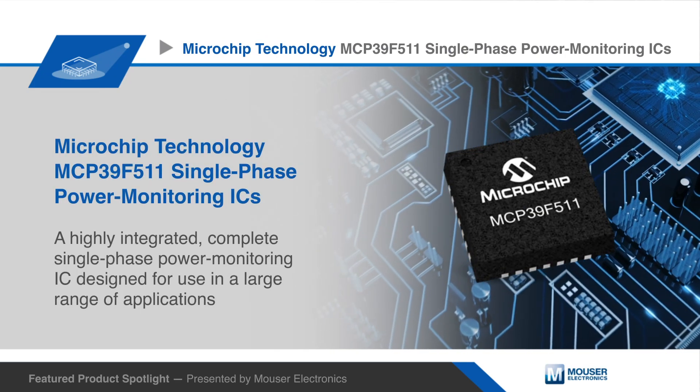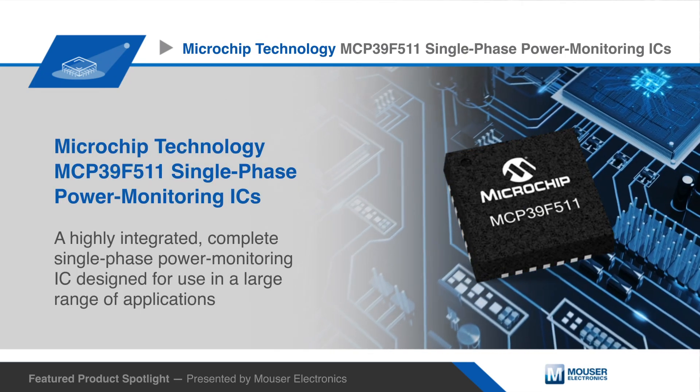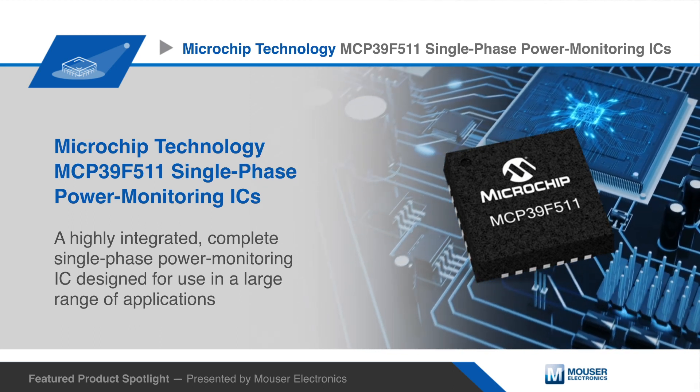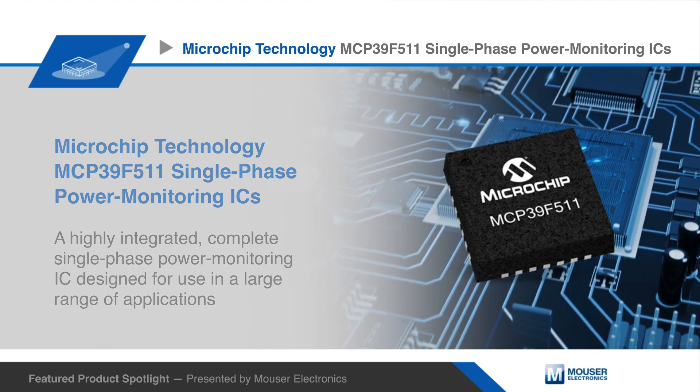The MCP39F511 is a highly integrated, complete single-phase power monitoring IC designed for a large range of applications, from home automation to industrial lighting.